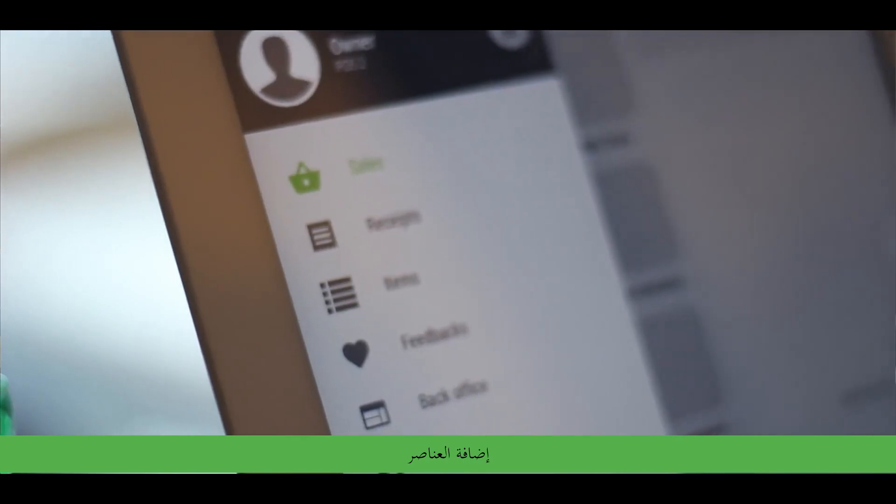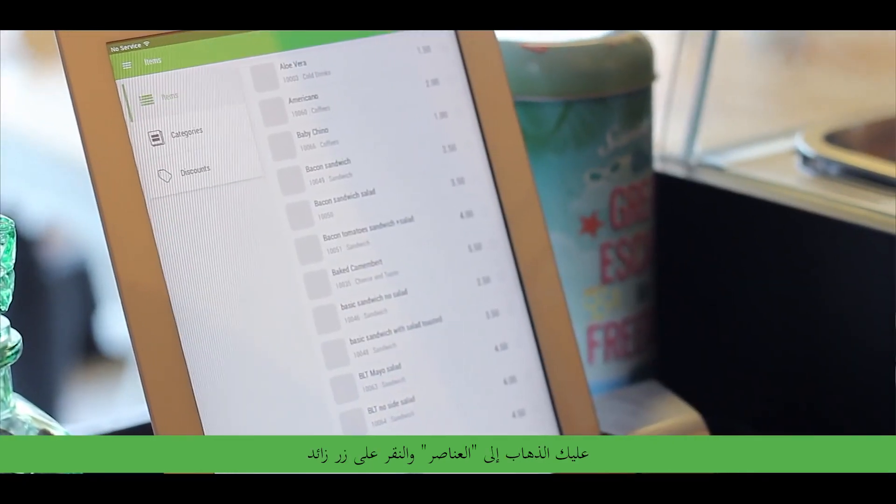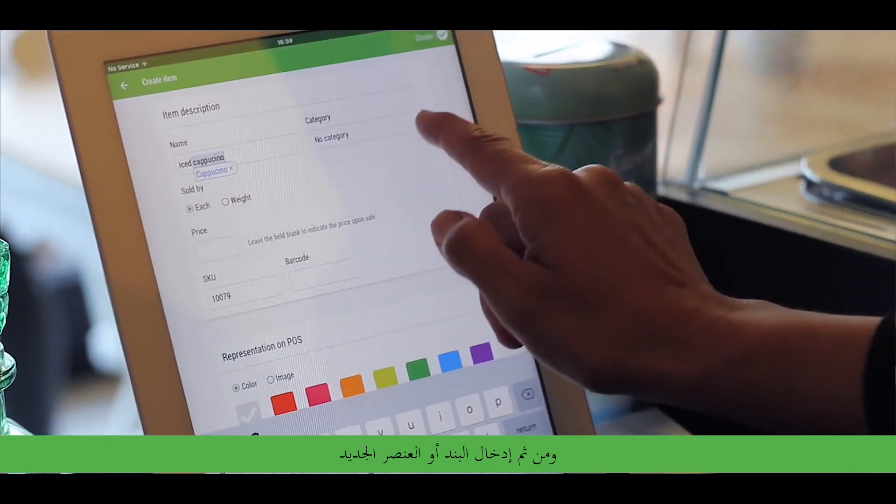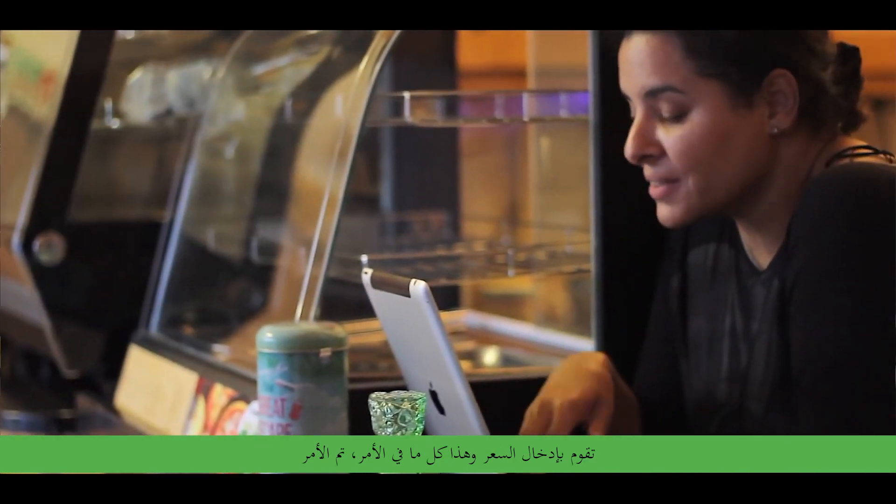I do like the fact that it's quite easy to actually add new items. You go to item, you press the plus button, type in your new article or new item, you put the price and that's it — it's done.